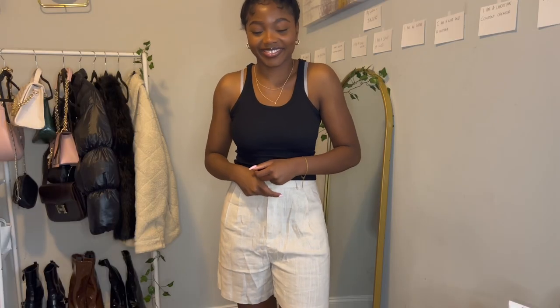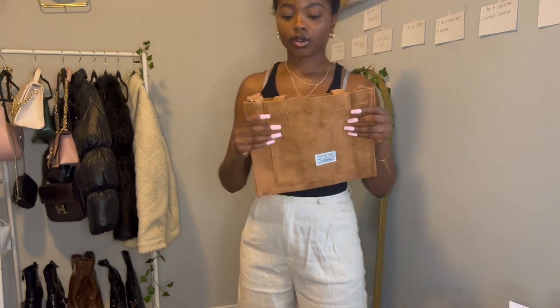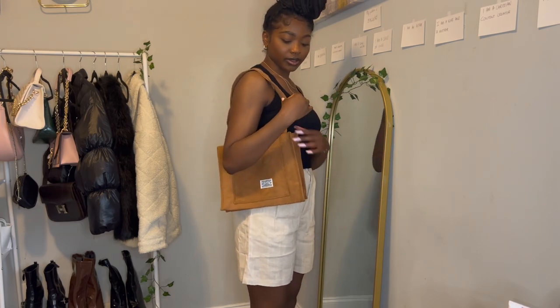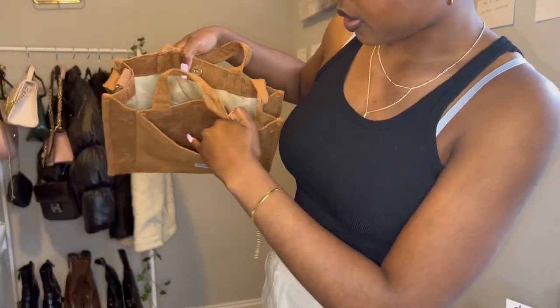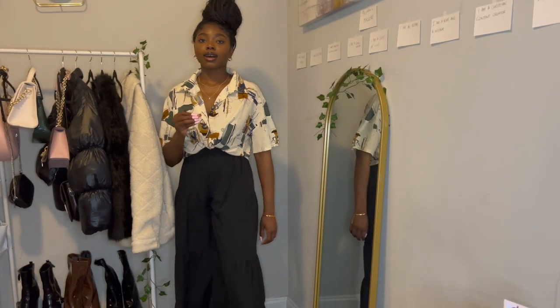These are tank tops, simple as that. I also want to show you this beige corduroy bag I bought for summer before I forget — it's pretty spacious. You can wear it as a shoulder bag, extend the strap for crossbody, or hold it as a clutch. Lots of space inside including a phone pocket.